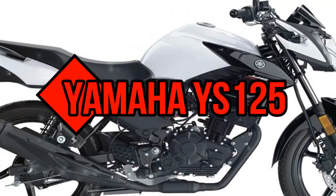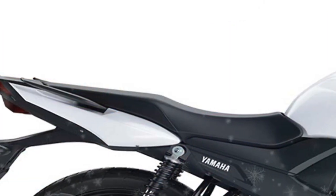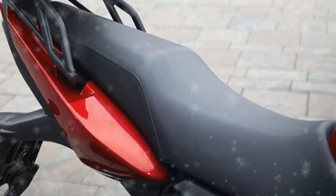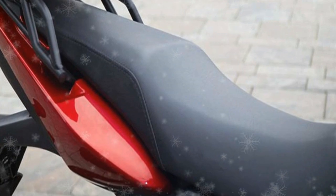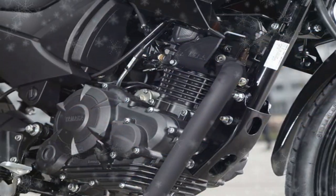The new engine is a 125cc unit that is Euro 4 compliant. It also has lower fuel consumption thanks to a new cylinder with a longer stroke of 57.9 millimeters, along with a new cylinder head with narrower valve angles and hardened valves and seats.